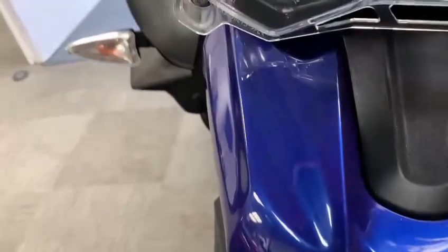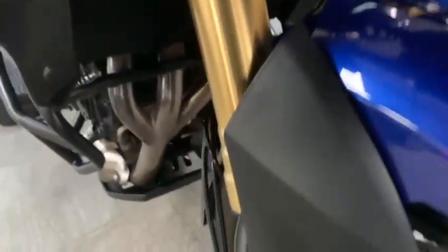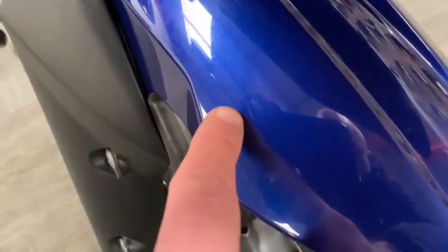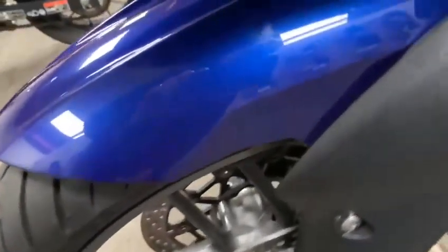Nice little beak there, nice paintwork — blue metallic. Forks are in good condition right down to the bottom, and the other side as well. Good tire with lots of wear left in it. A few very minor marks on the front mudguard — they look a bit like rub marks, just along there as well.